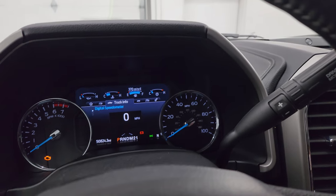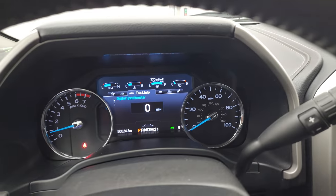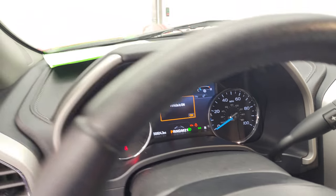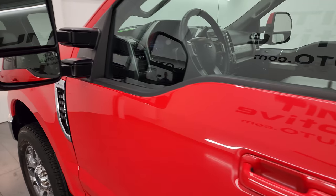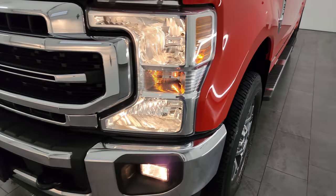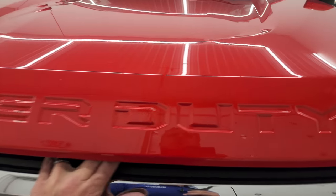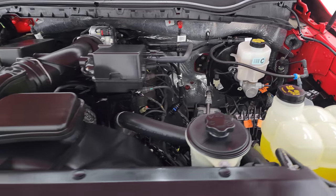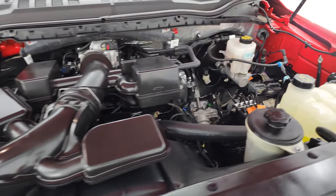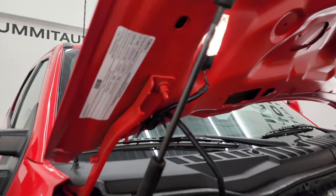Starting it up and taking a look under the hood — starts right up, no check engine lights or anything like that other than the hood being open. Turning all the lights on so you can see they're all working nicely. Under the hood we have the 6.2 liter V8 gas engine — I believe it's 385 horsepower — very clean, runs very smooth. Once again this truck has been fully safety inspected by our service shop, has a fresh oil and filter change, all fluids checked and topped off, and looks like the air filter is new too. This truck is 100% ready to go.